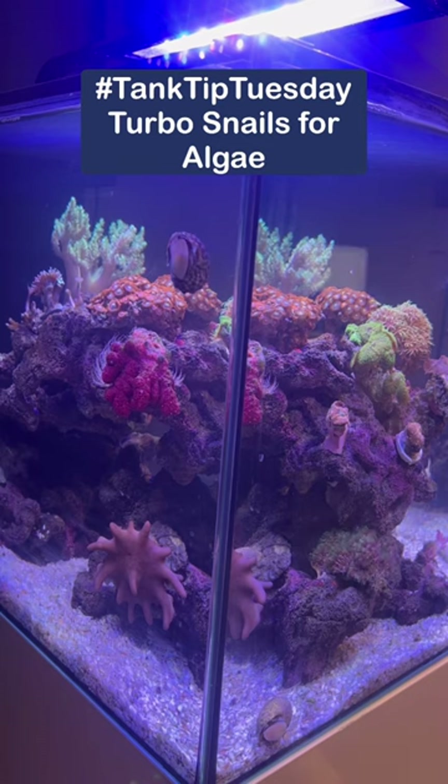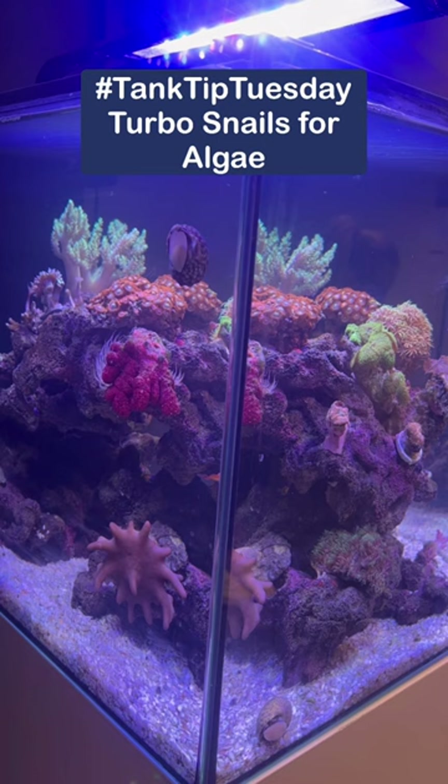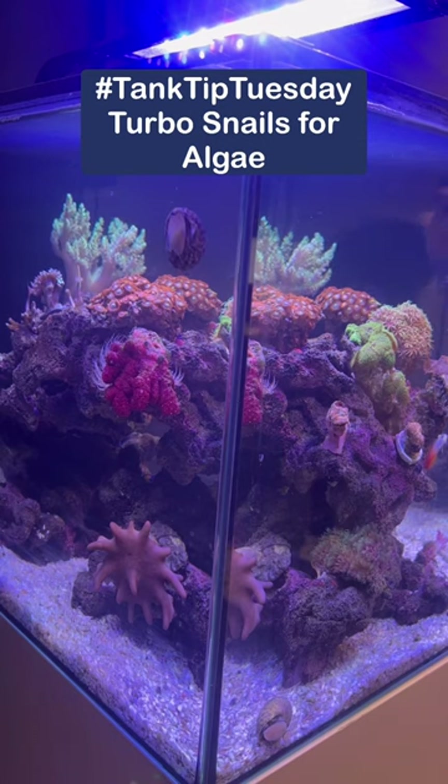The Turbo Snails are featured today as they are some of the best algae grazers you could ever add to your tank. They will eat a huge amount of algaes, including some nuisance algaes too.